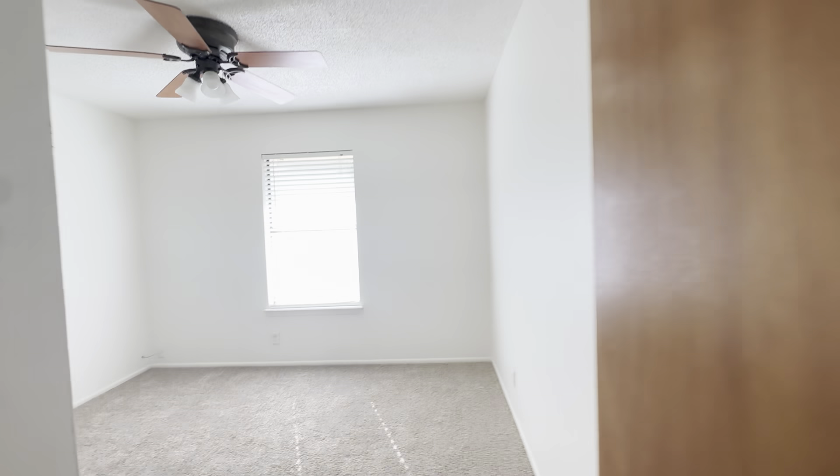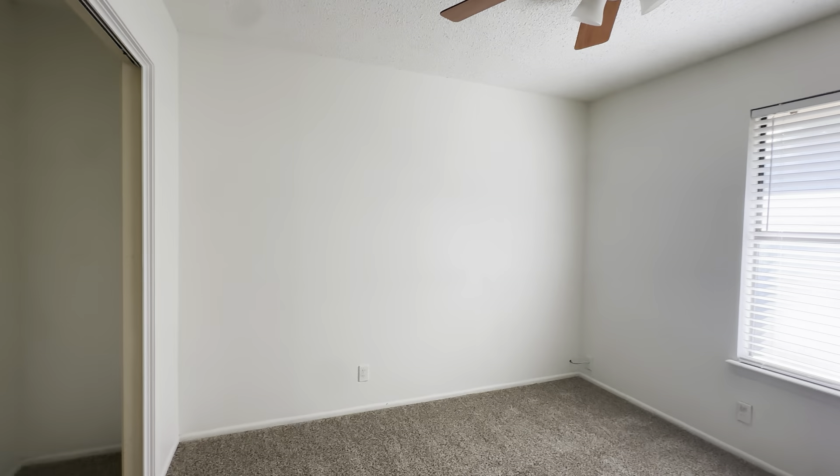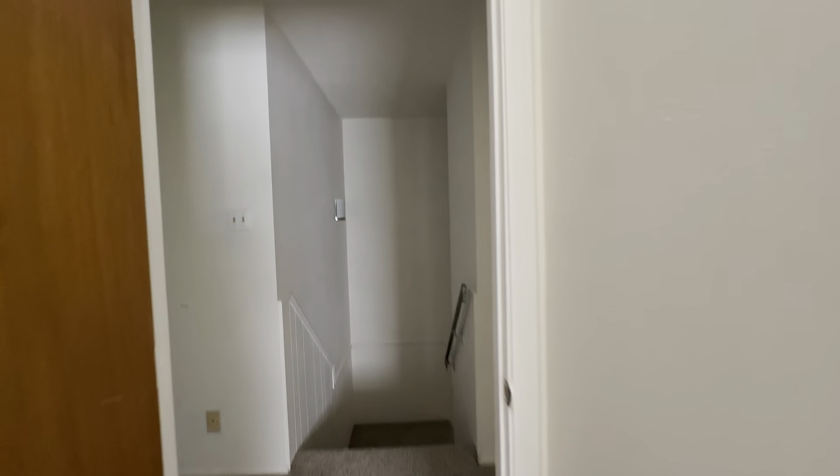Bedroom number two — decent sized bedrooms, no closet doors, not sure why. And there's a hall closet.